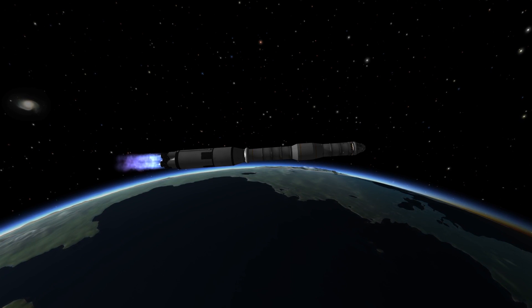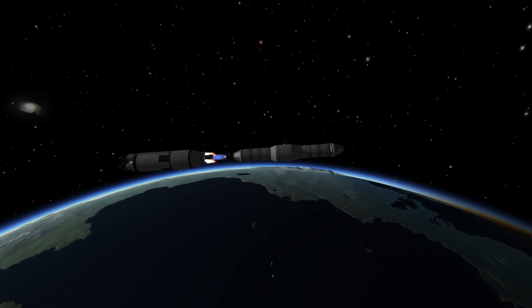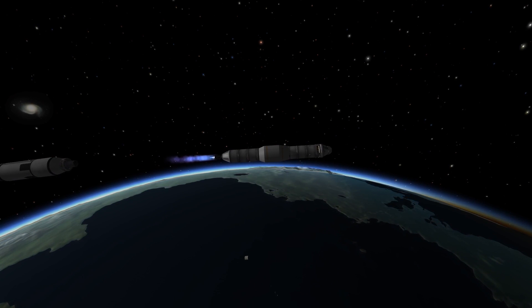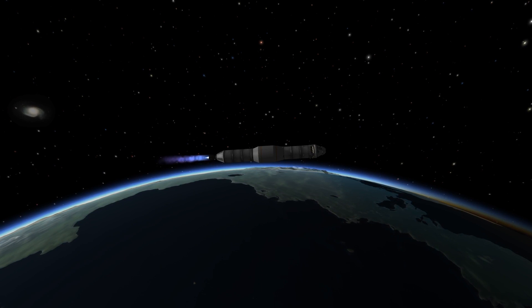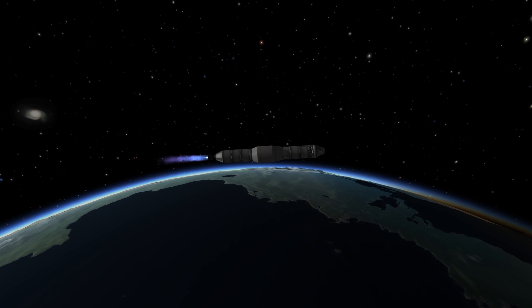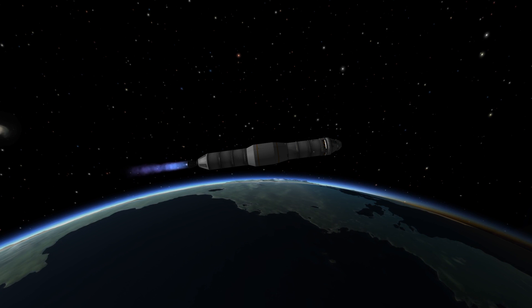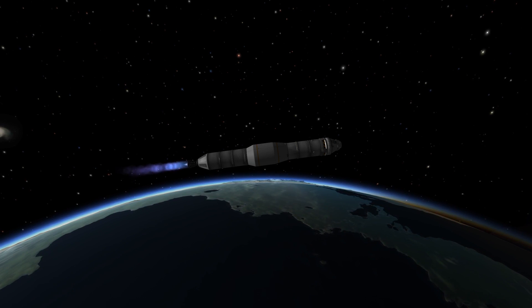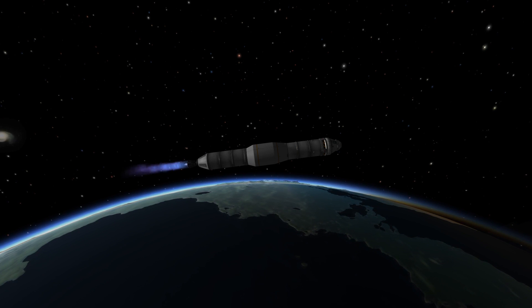Altitude is 100 miles. Downrange 883 miles. Outboard engine cut off. And ignition confirmed. Thrust is go. We have a good third stage now. Velocity 23,128 feet per second. Downrange 1,000 miles. Altitude 101 miles.